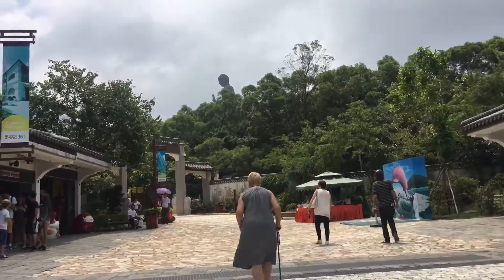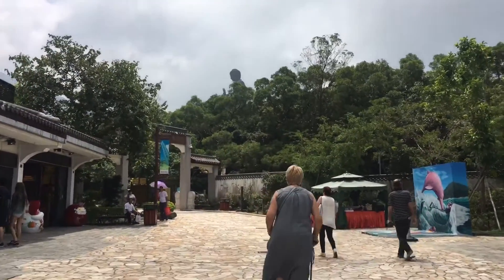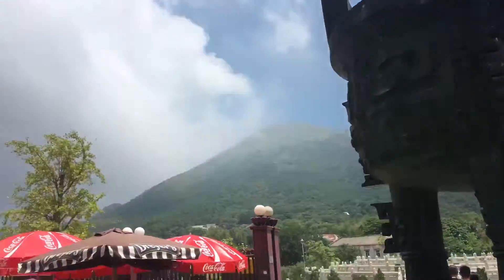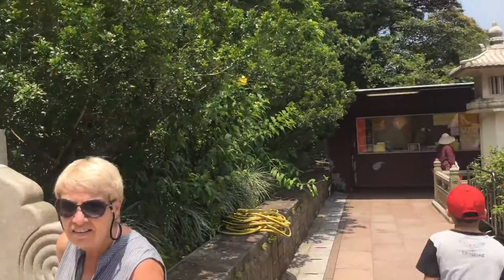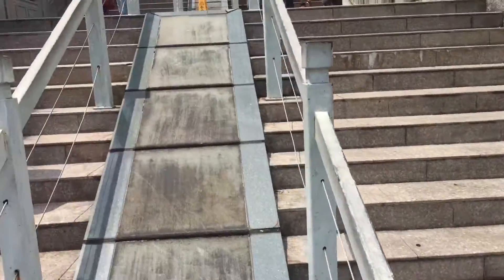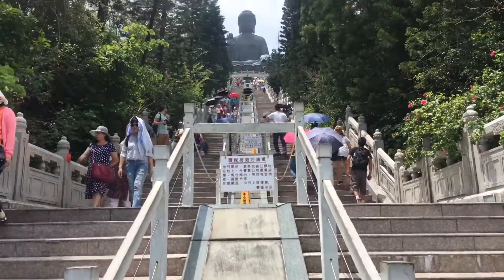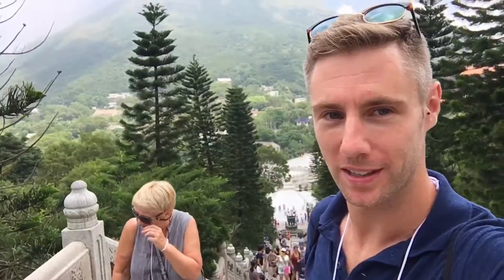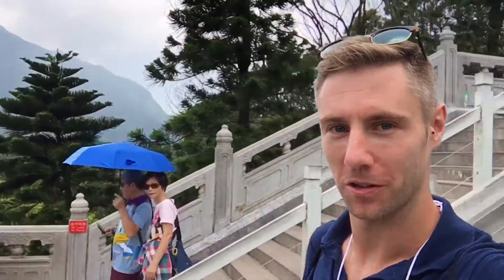Get a bit of exercise for the old dear. Hey mom. So we made it to Big Buddha — we've just seen what we've got to walk up. How do you feel mom? All right, let's get going. It's a long slog — 40-degree heat. It's all worth it though, look at the views. Well done mom.